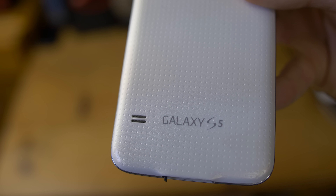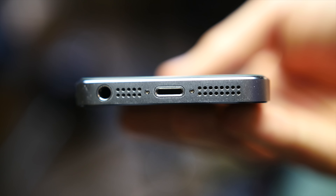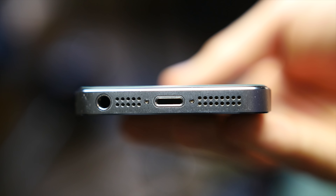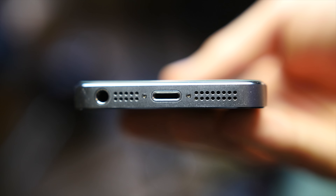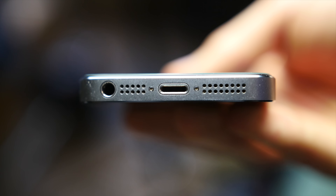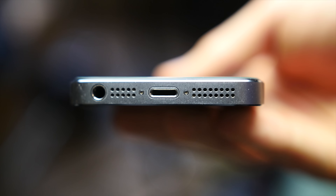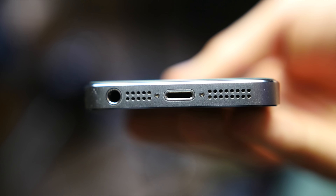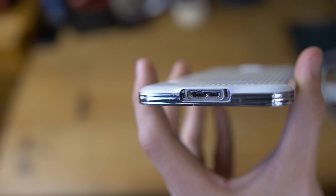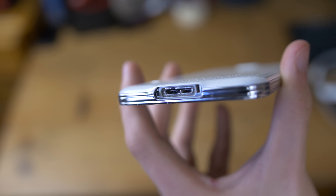Neither device will compete with HTC's BoomSound or Nexus 6/6P speakers — the S5 has a rather tinny rear-firing speaker and the iPhone a slightly better bottom-firing unit with better low end. Neither are great, but the iPhone 5S wins. For ports, the S5 has a rather unusual USB 3.0 Micro-B connector and the iPhone a Lightning connector. Both have a headphone jack. For file transfers the S5 is faster due to USB 3.0, but I'd go with the Lightning connector as it's less bulky and better designed.